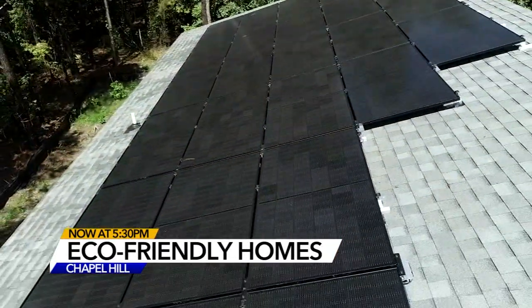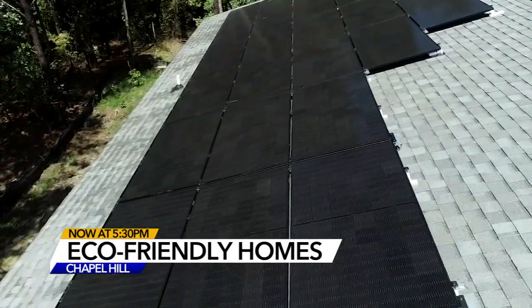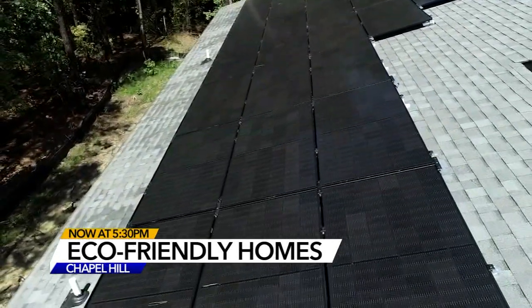These homes will be placed on the power grid as a backup, and if they produce more energy than needed, the power company will buy it back. It takes a village to get all of that solar onto the grid, and adding those solar resources helps to expand clean energy across the state and reduce carbon.